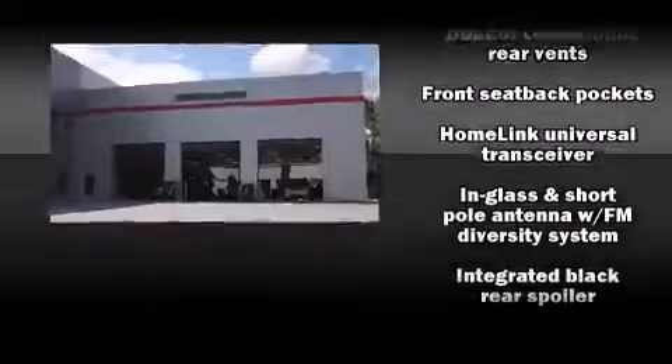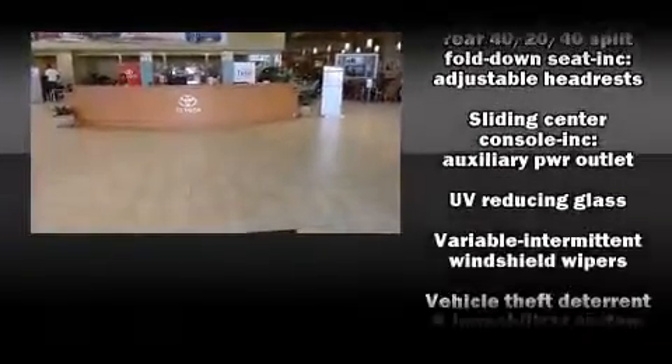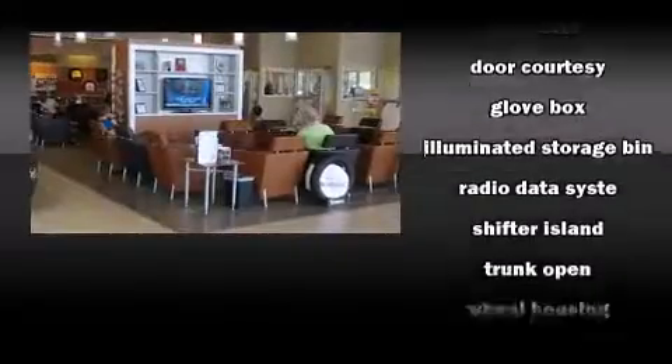Lexus also prioritizes safety and security with features such as dual front impact airbags with occupant sensing airbag, front side impact airbags, traction control, brake assist, a security system, and four-wheel disc brakes with ABS.